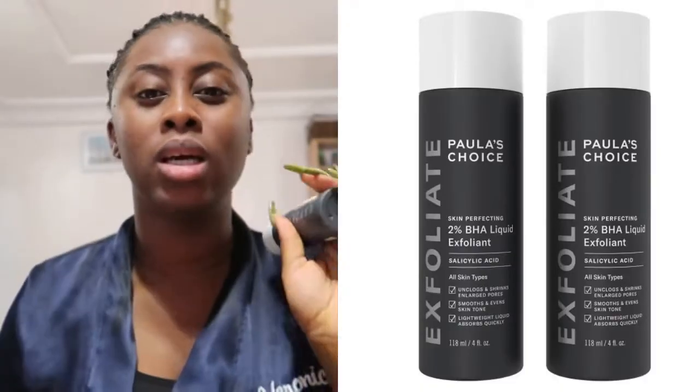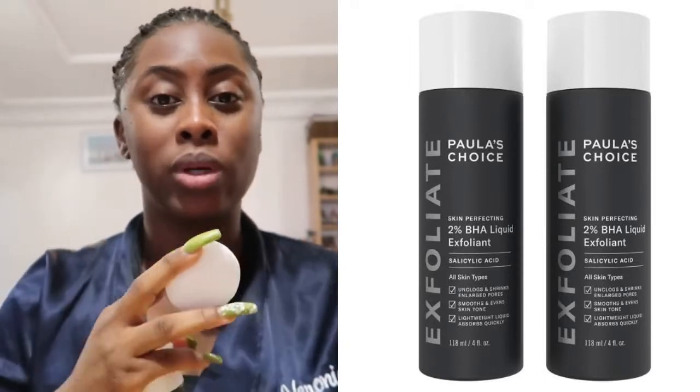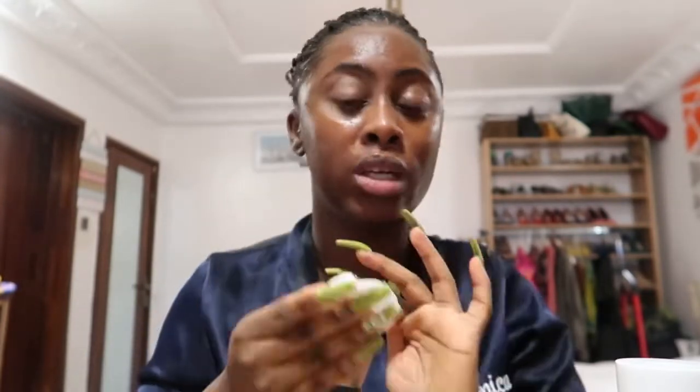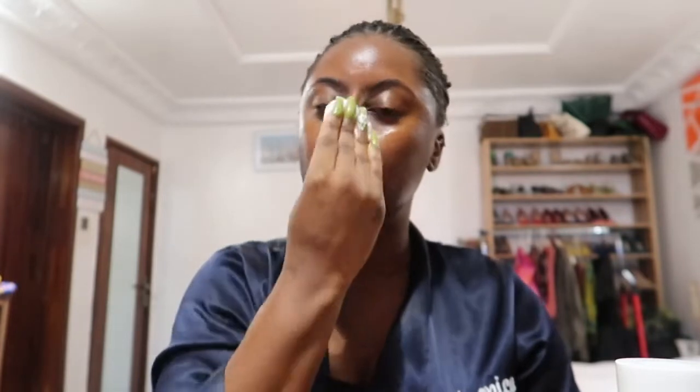The next thing I'm going to use is my Paula's Choice BHA. I haven't really been toning — this is a step I took out. I've stopped using toners for about a year now and haven't missed them, so toners are not necessary for my routine personally. What I'm currently using is this salicylic acid liquid from Paula's Choice — it is one of my holy grails. I don't use it every day; I use it on a three-to-four-day interval.